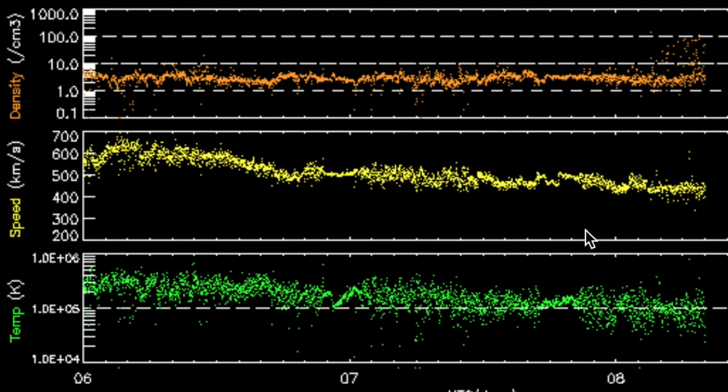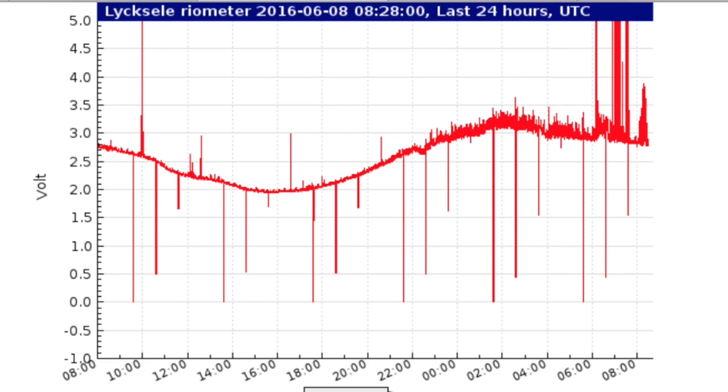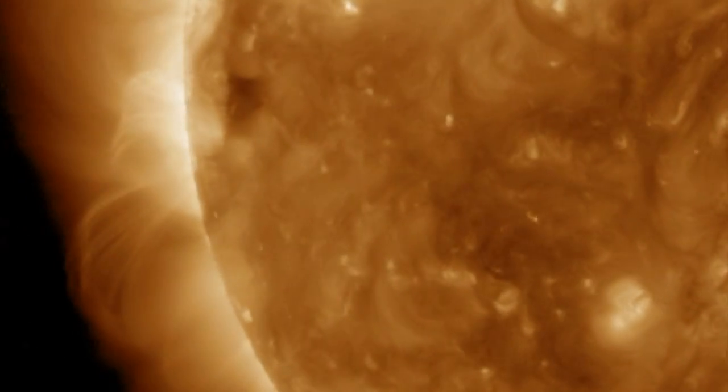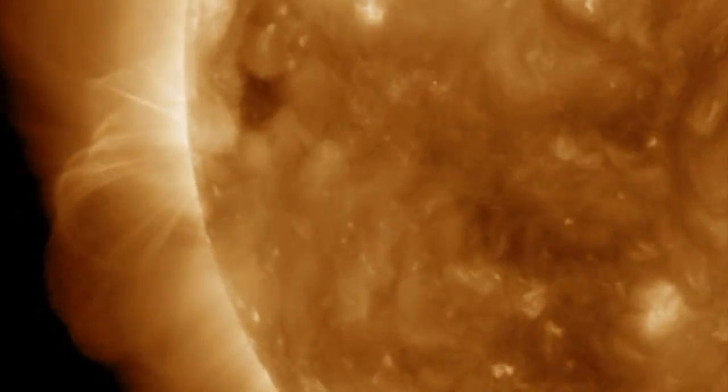This is the end of a coronal hole stream, and the slow-moving particles often get a bit bunched up and dense when the speed drops out. Even though it isn't causing geomagnetic disruptions, we're off the charts this morning as Earth's magnetic shield is a bit overwhelmed and plasma penetrates into the atmosphere. The lone eruption of note came from behind the limb.